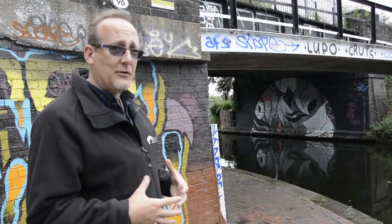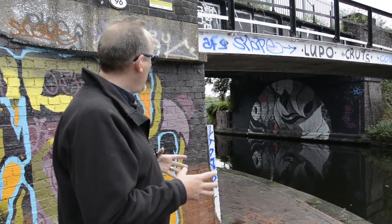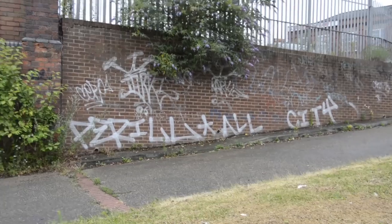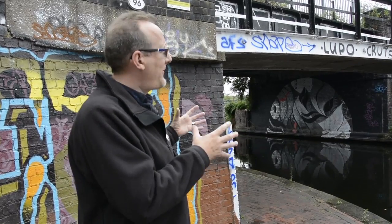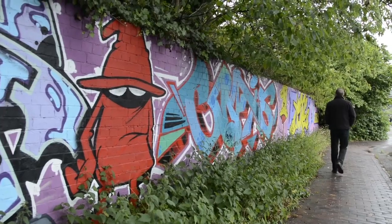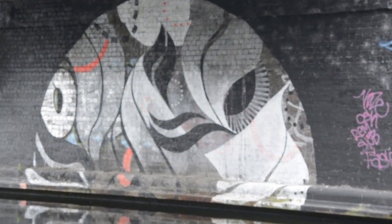What Canal and River Trust have done in the last year or so is we've tried an experiment. We had a lot of problems with graffiti appearing all over buildings and things along the canal, so in certain parts we've allowed graffiti artists to paint their art on pieces of wall that we've said it's okay for you to paint on.